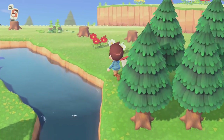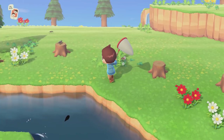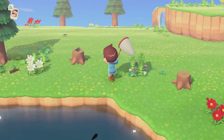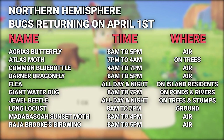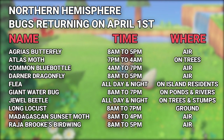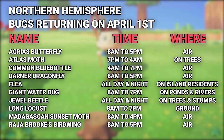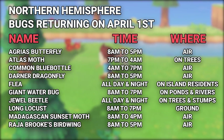Returning to Animal Crossing New Horizons on April 1st in the Northern Hemisphere are the following bugs: the Agrius Butterfly, the Atlas Moth, the Common Blue Bottle, the Darner Dragonfly, the Flea, the Giant Water Bug, the Jewel Beetle, the Long Locust, the Madagascan Sunset Moth, and the Raja Brooks Birdwing.